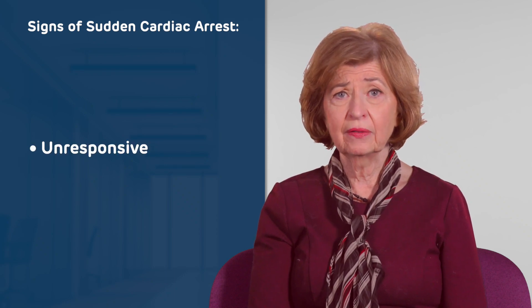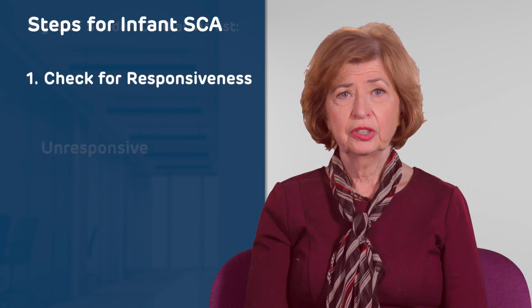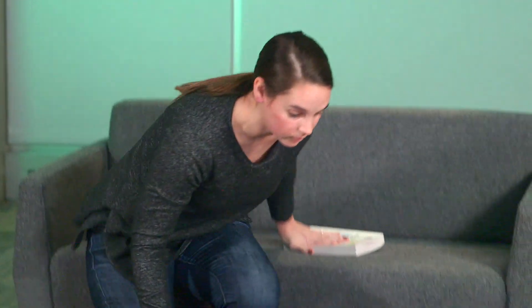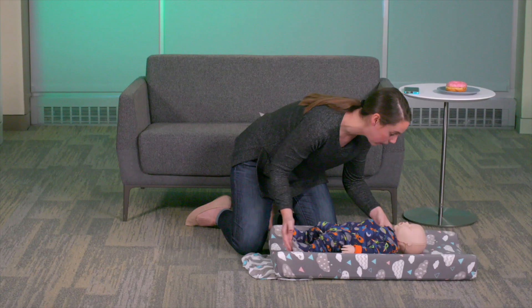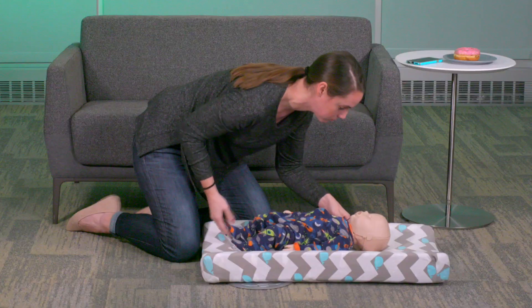CPR should be performed when someone is unresponsive, not breathing, or not breathing normally with gasping or agonal breathing. Check for responsiveness. If an infant is unresponsive, check the infant by gently tapping the bottom of the baby's feet or shoulders and shouting, "Baby, baby, are you okay?"